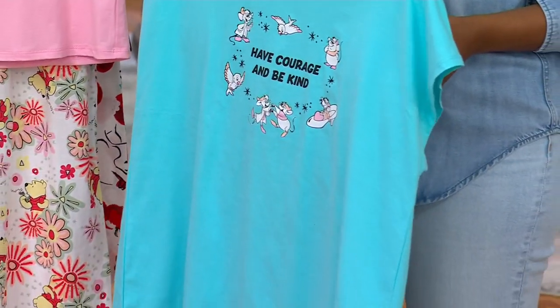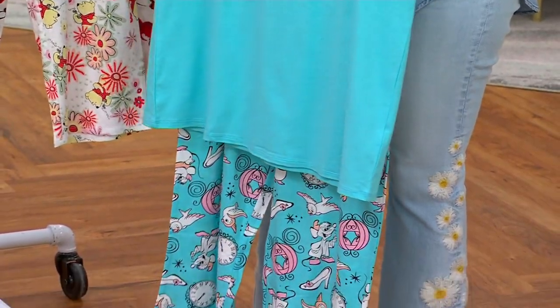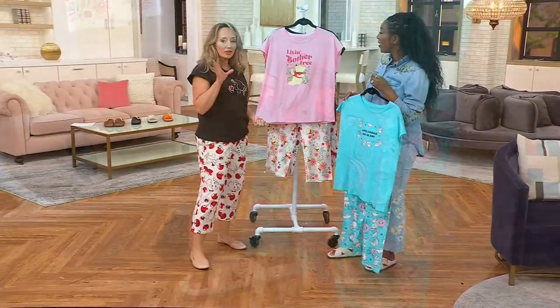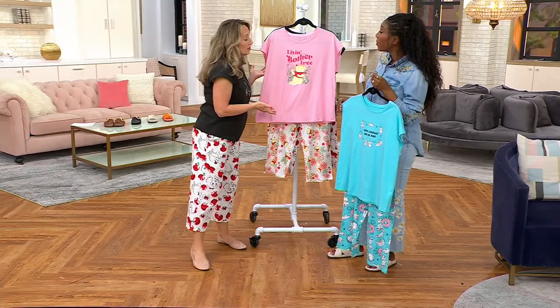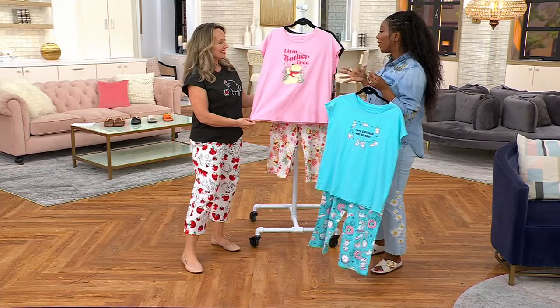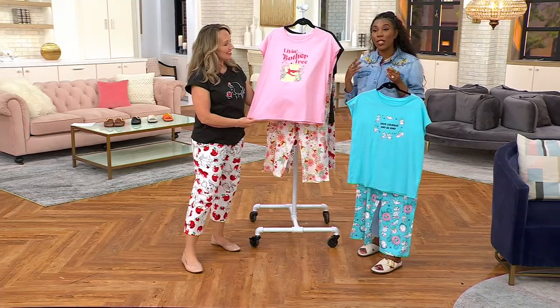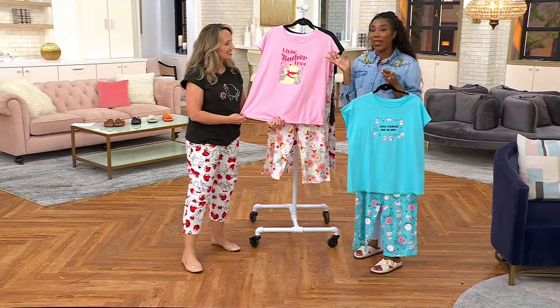I just met up with a friend and she had these beautiful Winnie the Pooh plates that are collector pieces. It's so nice when you collect something that you love. And honestly, I collect pajamas too, because you love them and they're comfortable. They're truly conversation pieces.